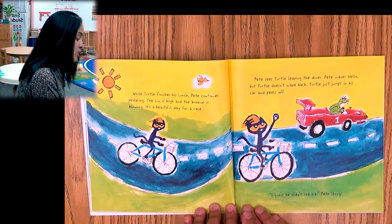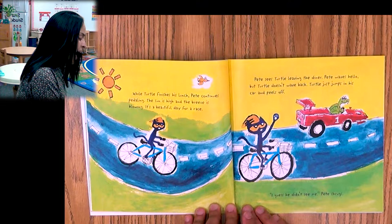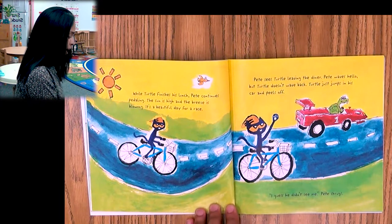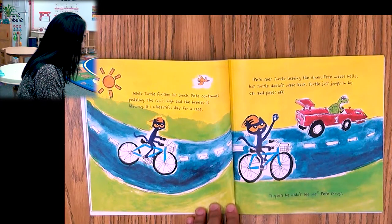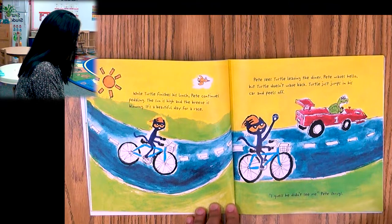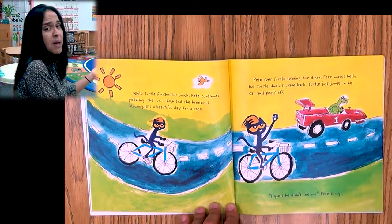While Turtle finishes his lunch, Pete continues pedaling. The sun is high and the breeze is blowing. It's a beautiful day for a race — he's enjoying it. Pete sees Turtle leaving the diner. Pete waves hello, but Turtle doesn't wave back. Turtle just jumps in his car and peels off. 'I guess he didn't see me,' Pete shrugs.